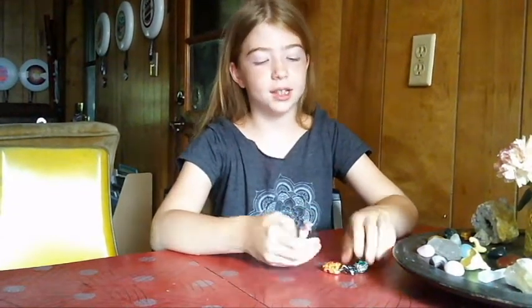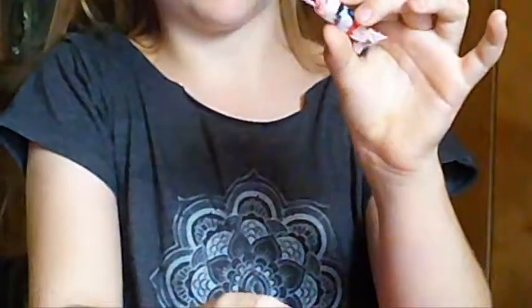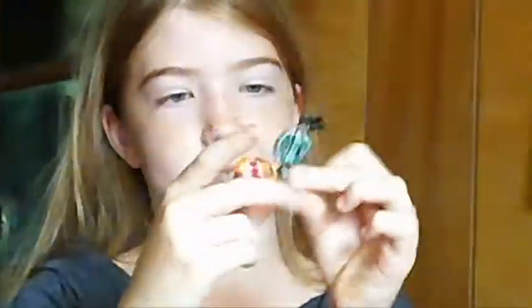Hey guys, Creative Kids here today. We are going to be trying three mystery candies. I know this one's a Japanese candy because it has Japanese on it. And then these two, I just don't know what they are. I just have them for some reason. Which one should we start with?